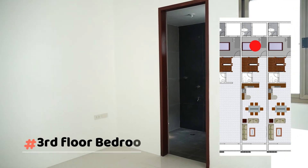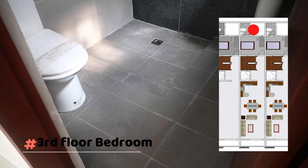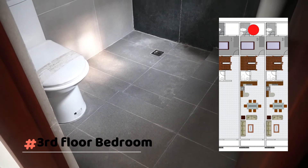In the third floor — the top floor of this townhouse — the space could be customized according to your needs. There's also another master bedroom with ensuite bathroom here.